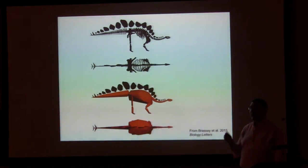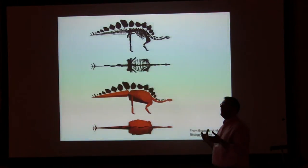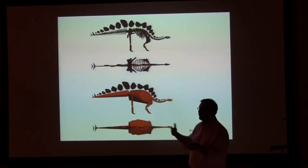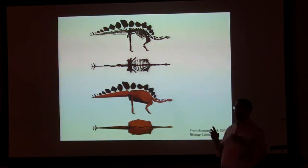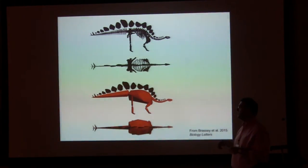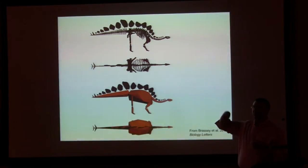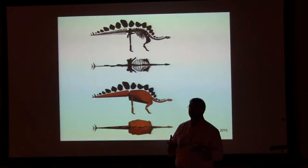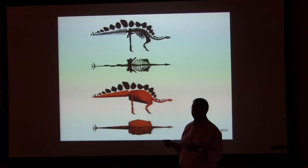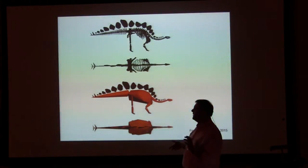Another technique, when you have a complete skeleton, is convex hulling: you take the complete skeleton, wrap it in muscles and skin, calculate the volume of that model, and through relatively simple calculations based on average body density — taking into account airspace for lungs and so on — you arrive at a body mass estimate. We wanted to compare that old limb-circumference technique with this newer approach of effectively dunking Sophie in a virtual Archimedes' bath. What we found initially was absolutely no correspondence between the two methods — a discrepancy of at least a factor of two, which we found really worrying.